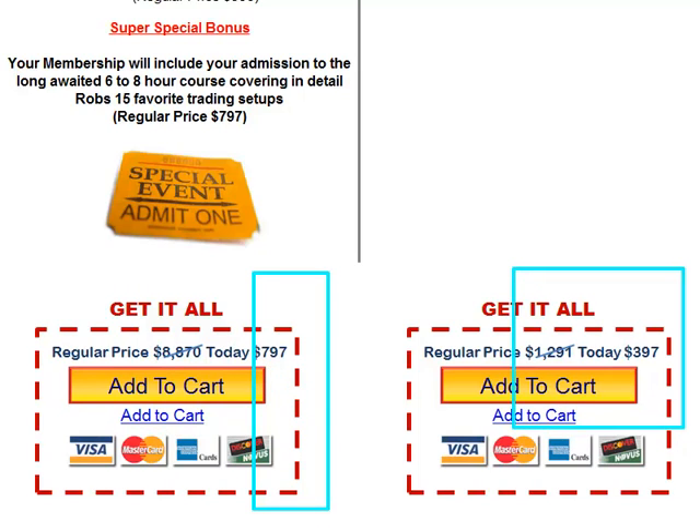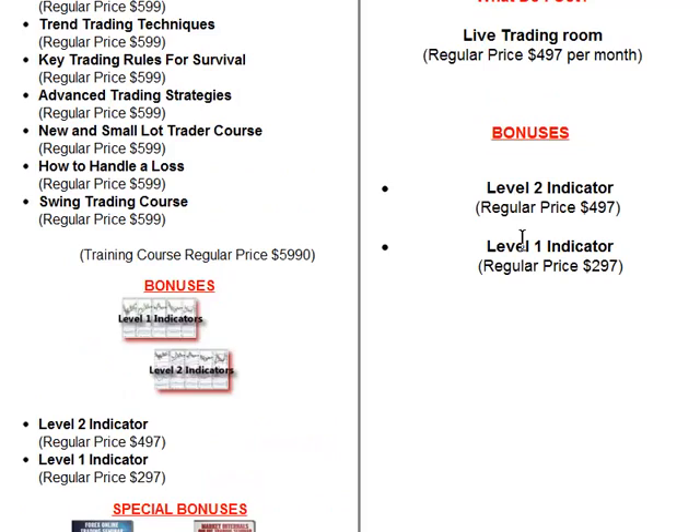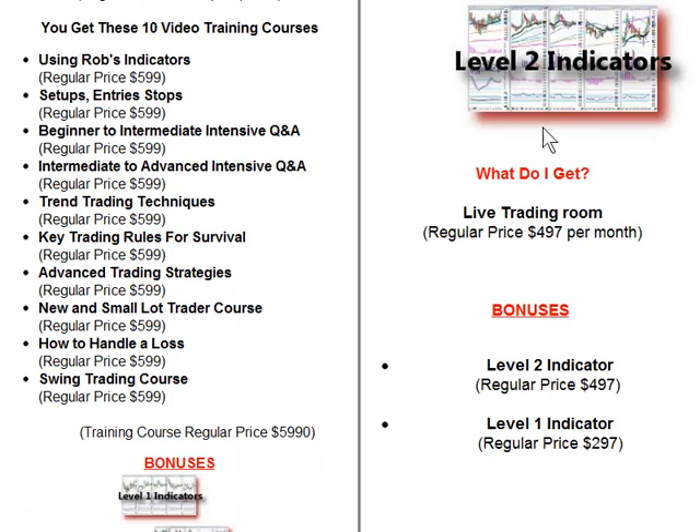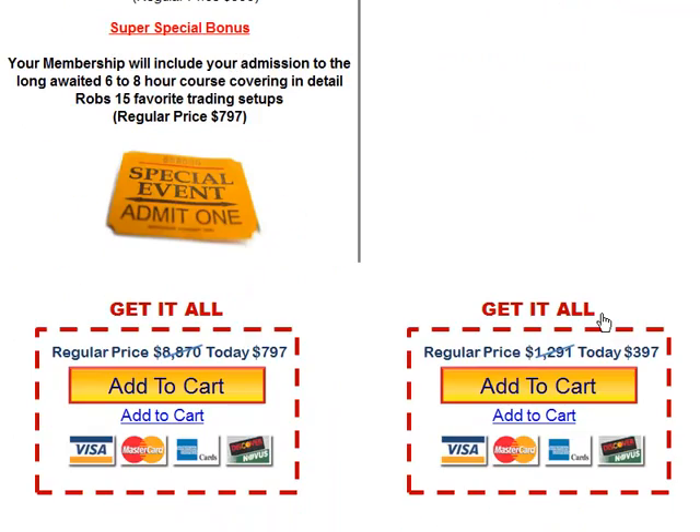You can get a quarterly for $797, or you can do it monthly for $397. If you do quarterly, it works out to buy two months, get one free, which is nice. With the monthly membership you get level one and two indicators, and that's about it — it's normally $497 a month. There are trading rooms out there that are cheaper, some are 50 bucks a month, but you get what you pay for. We're setting up this room to be the premier trading room community out there, and that's why the three of us are joining together and doing the room together.